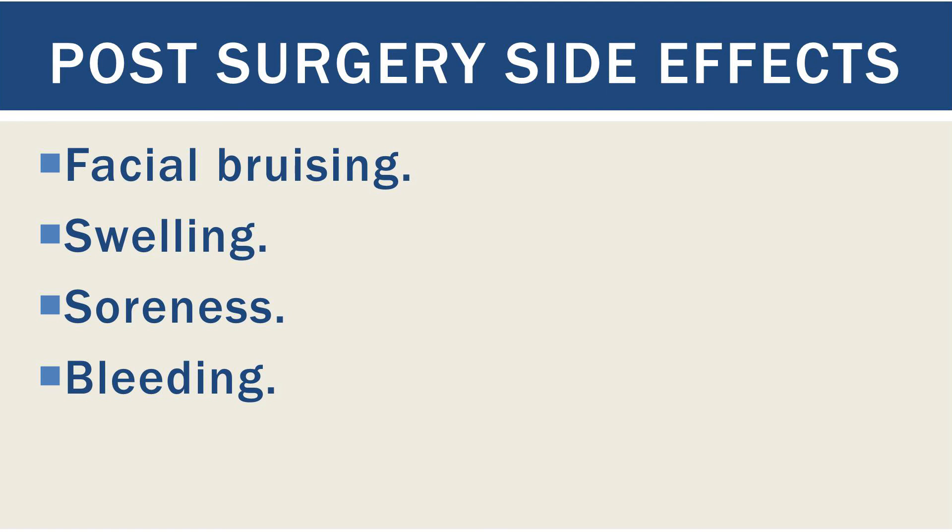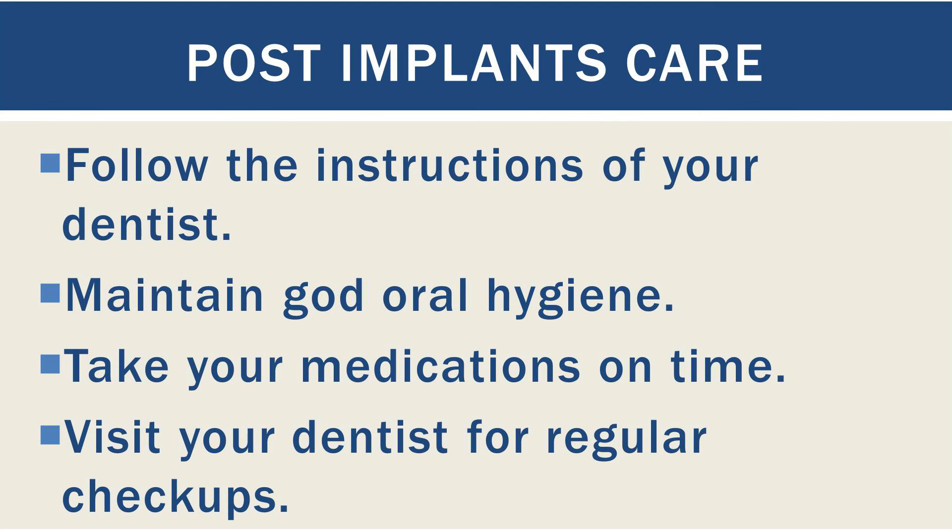Now let's have a look at post dental implant care. Post-operative care is pretty basic: follow the instructions of your dentist, maintain good oral hygiene, take your medications on time, and visit your dentist for regular checkups.